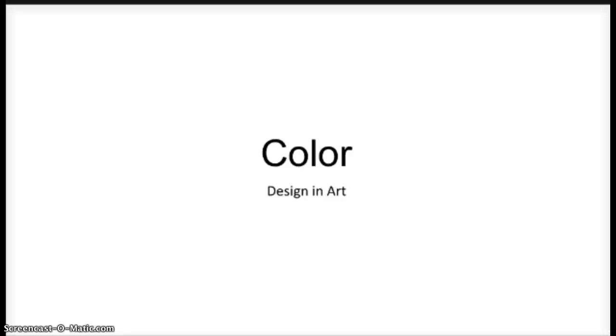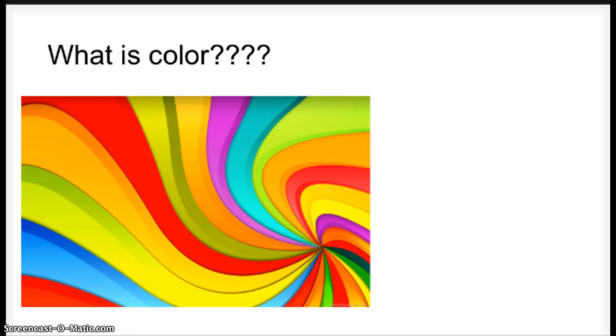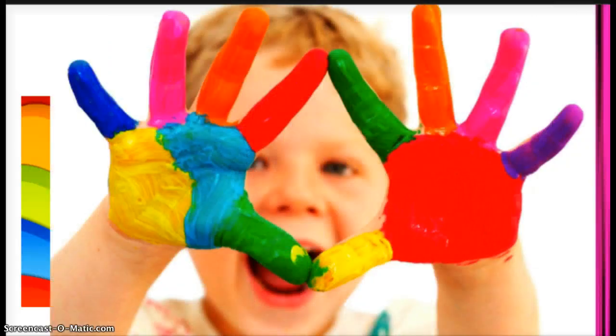Today we're going to talk about color and what it means in the art world. When we think of color we are automatically familiar with it. It seems like a strange question to ask: what is color? We can distinguish between colors such as red versus blue, but how do we associate color with art? Is it simply whether or not the color makes it beautiful or not? There's actually more to it than just that.